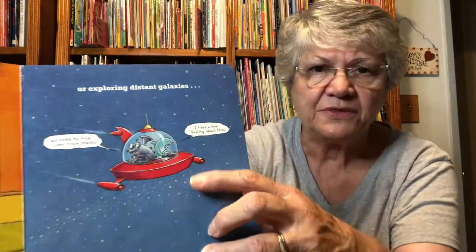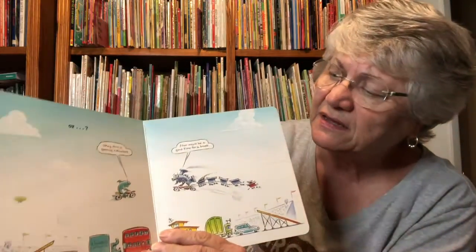Or exploring distant galaxies — we need to find some train tracks, I have a bad feeling about this. They're both out of their familiar environment. This is getting ridiculous, says shark.